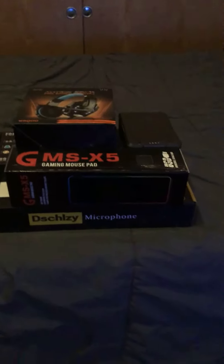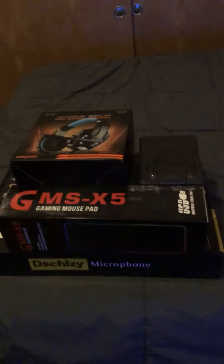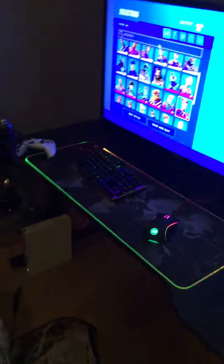Hey guys, I know I just made a video earlier, but I just wanted to show you all the stuff that is currently on my desk right now.